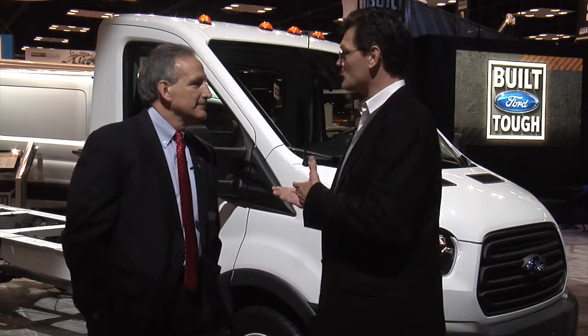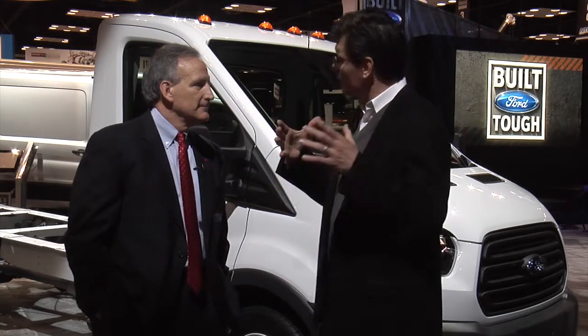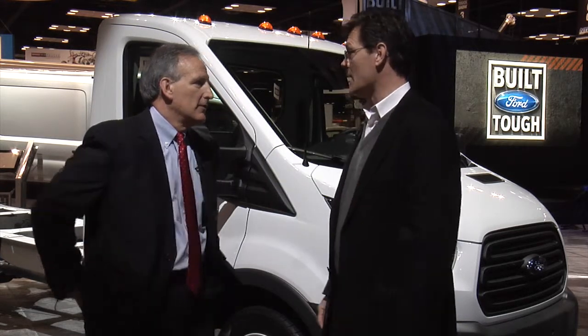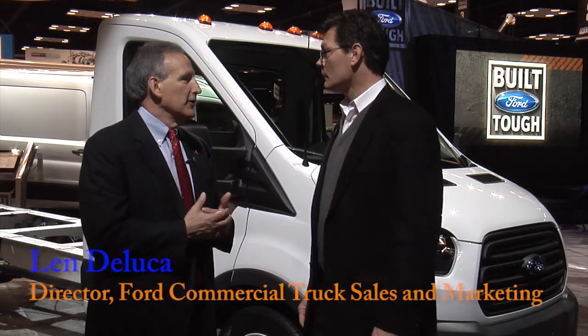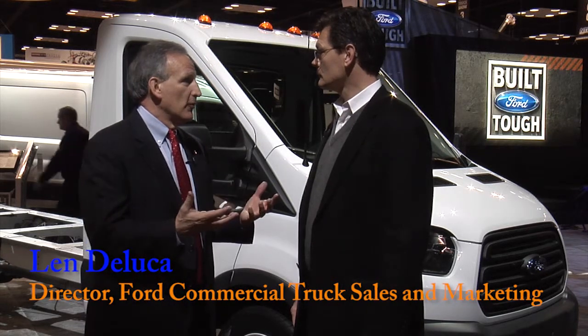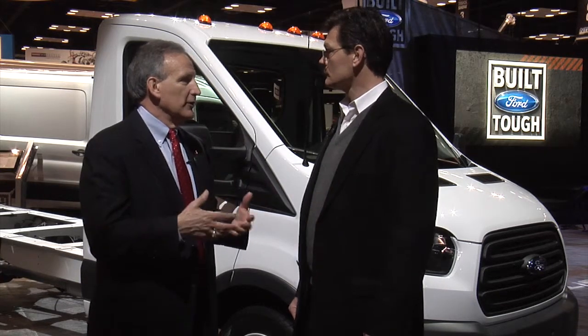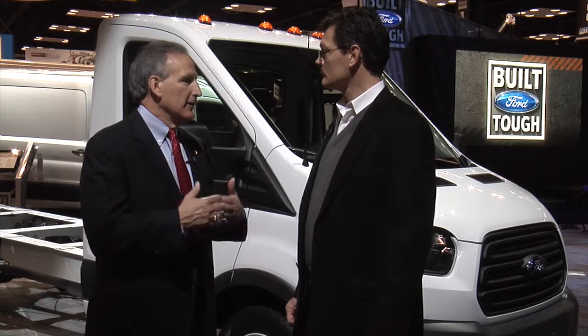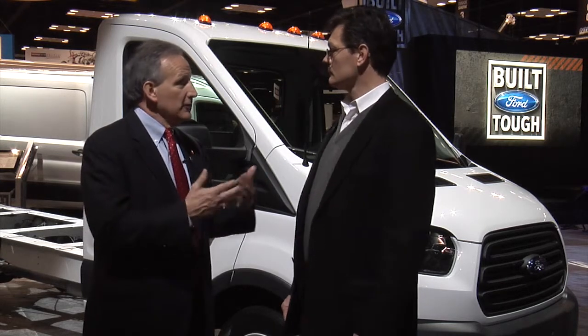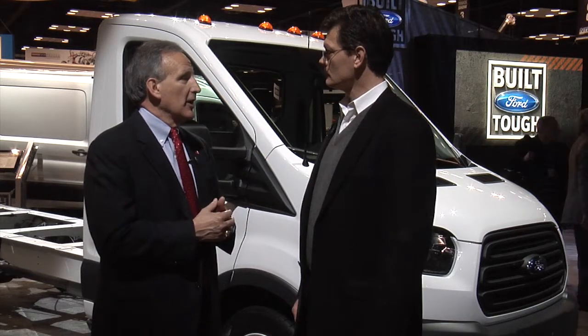We've seen an expansion of the Transit line, and I'd like to know a little bit more about how significant Transit is within the Ford commercial lineup. Well, E-Series has been in the marketplace for over 50 years. It's a tried and true performer with all the capability for our customers — durability, dependability — and it's been very successful. But with the 1-4 plan, our goal is to utilize our global resources to bring the right products to the right market, and Transit is a perfect example of that.